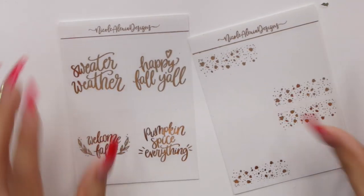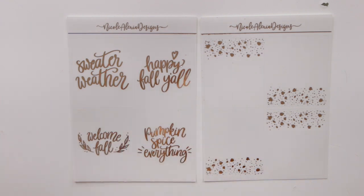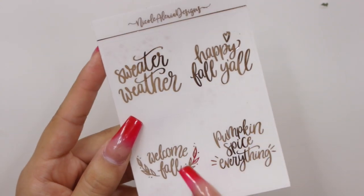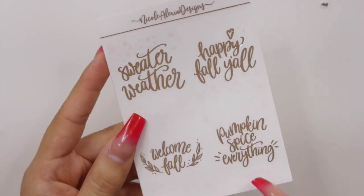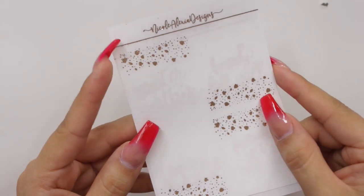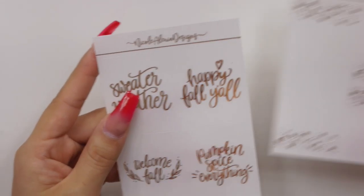These are cute overlays — we have one that says 'Sweater Weather,' 'Welcome Fall,' 'Pumpkin Spice Everything,' 'Happy Fall y'all,' and some confetti fall leaves overlays which I really like. As you guys know I've been really into fall lately, especially with my new releases for October. If you guys saw that video, you know I am definitely ready for fall to start.